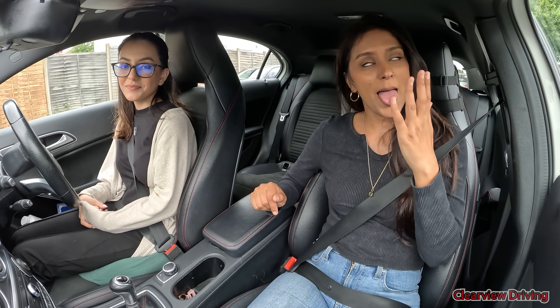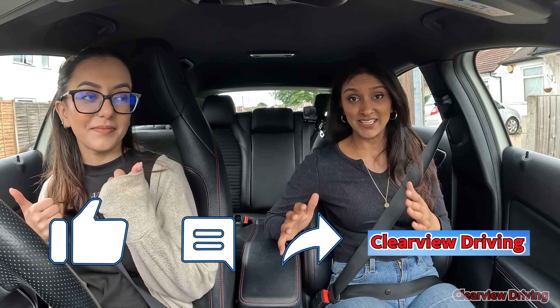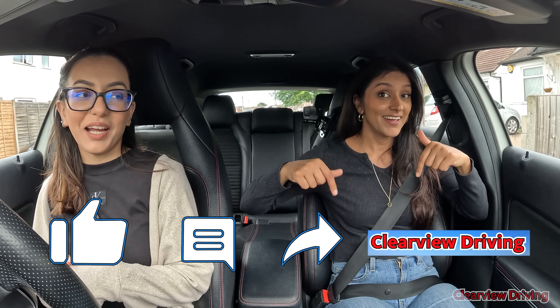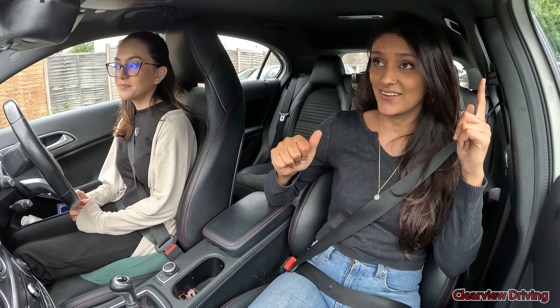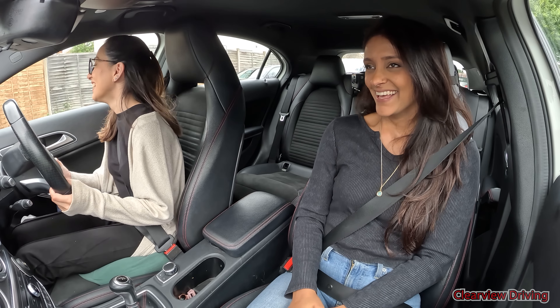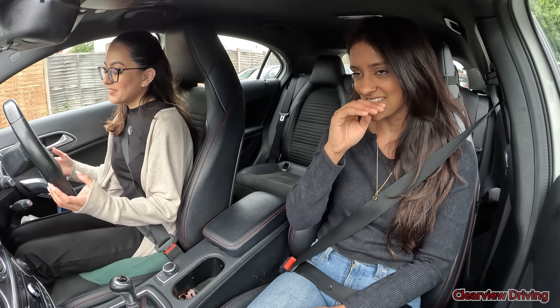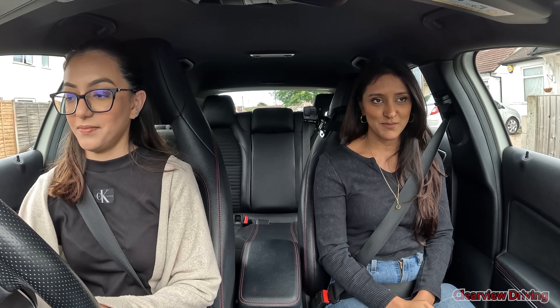If you guys enjoy watching these videos and even learn a thing or two, don't forget to thumbs up, like the video, subscribe, comment down below, share, select the bell icon, and check out Melwish's socials — they're down there. They will be down there one day. She doesn't want to put it out there just yet.